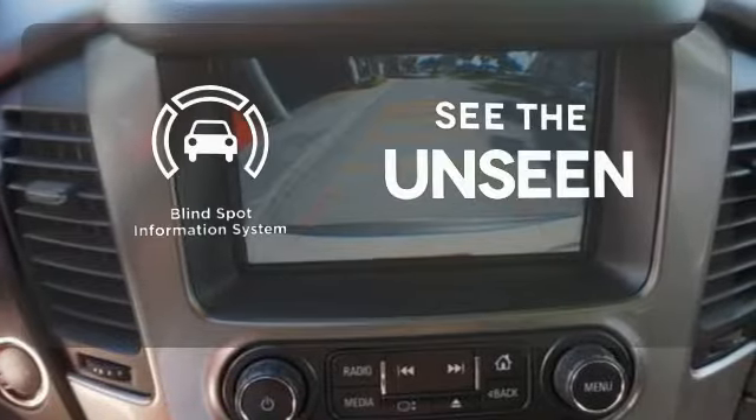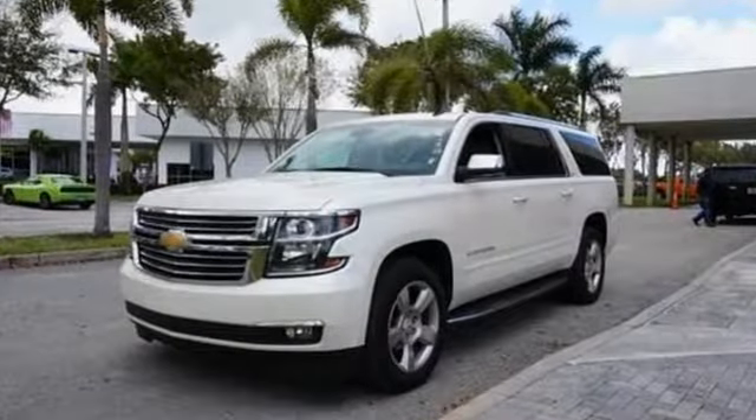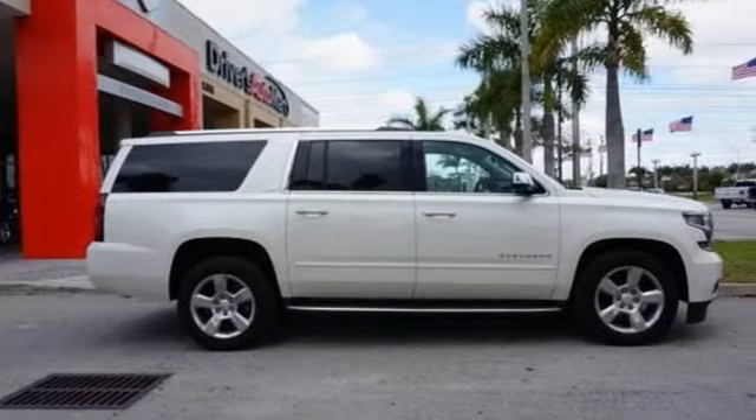Negotiating traffic has never been easier thanks to the blind spot indicator. This Suburban was built to fit your life — take it for a test drive today.